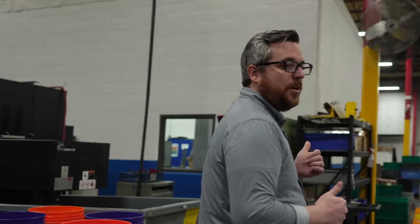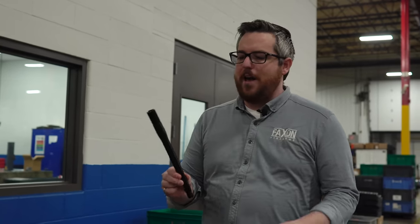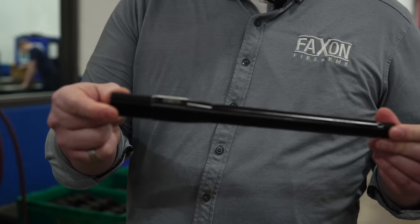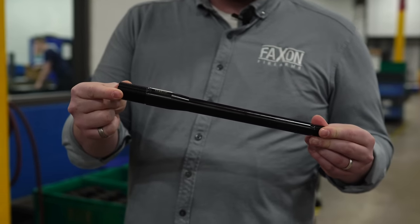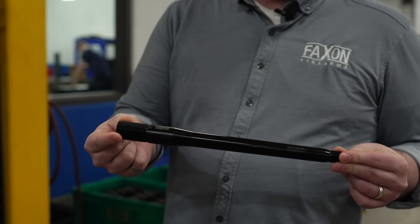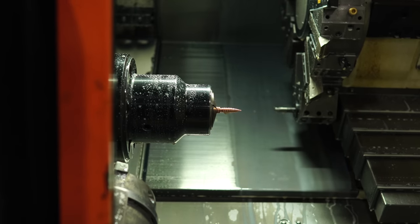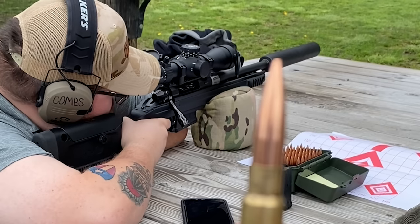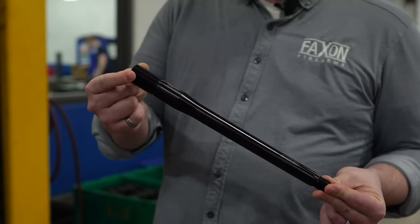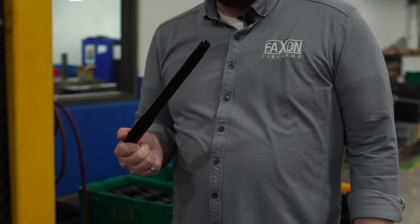We have an onsite climate-controlled QC lab — let's go take a look. What is this? An 8.6 Blackout barrel. This will be one of our rimmage-style 8.6 Blackout barrels that will be launching summer 2022. We're going to give the official date at the NRA show this year, so be on the lookout. One-in-three twist — these things are crazy. We're going to have three SKUs of AR-10 barrels and three SKUs of rimmage-style barrels, so keep a lookout for those.